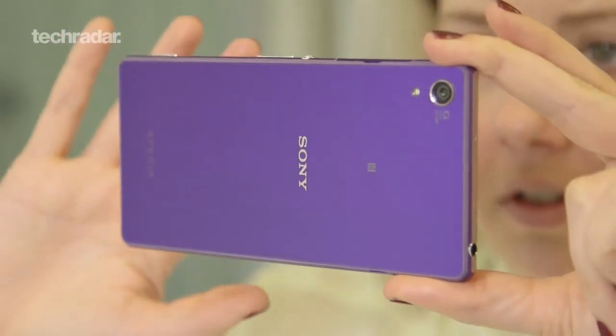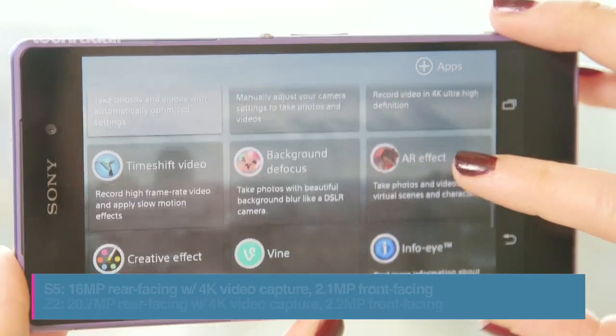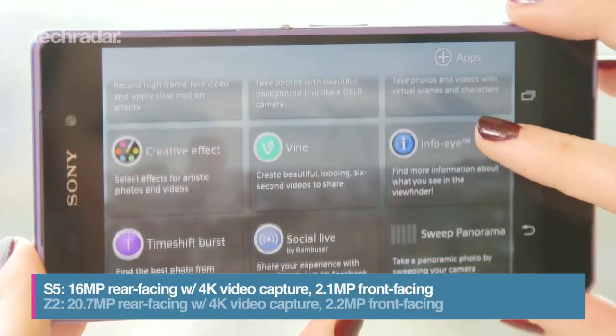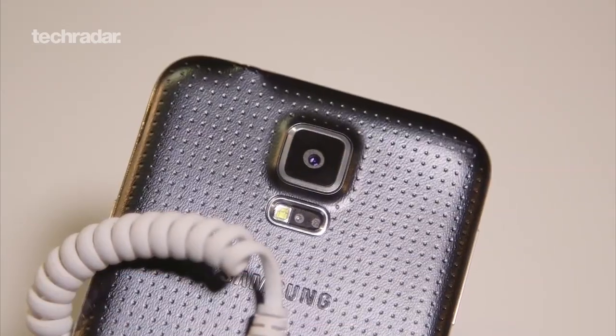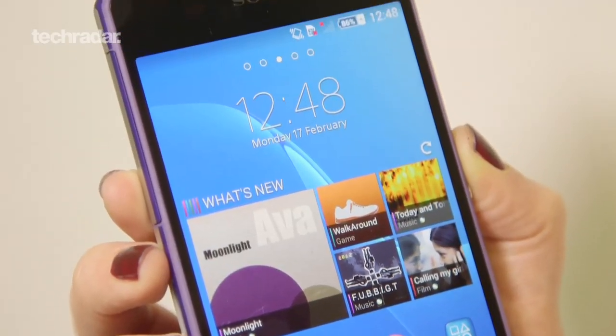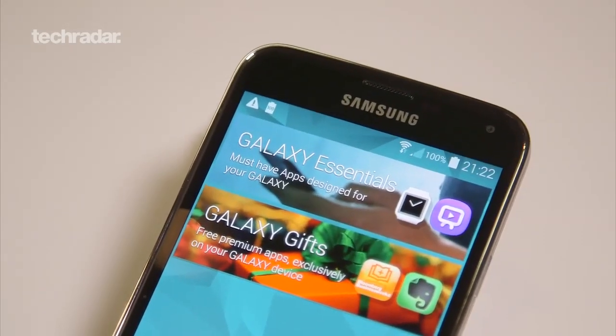Both the S5 and Z2 can capture 4K video with their primary cameras. The Xperia wins in terms of megapixels with its high quality Exmor sensor packing 20.7 compared to the S5's 16. The Xperia has more pixels around the front too, with a marginally higher 2.2 megapixels compared to the Galaxy's 2.1.